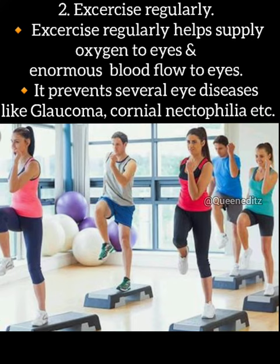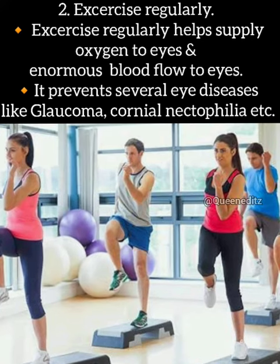2. Exercise regularly. Exercise regularly helps supply oxygen to eyes and improves blood flow to eyes. It prevents several eye diseases like glaucoma, corneal issues, etc.